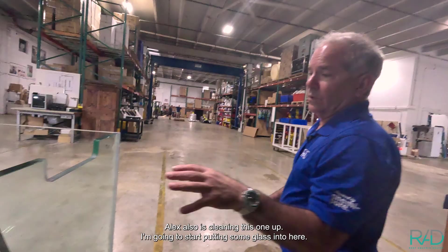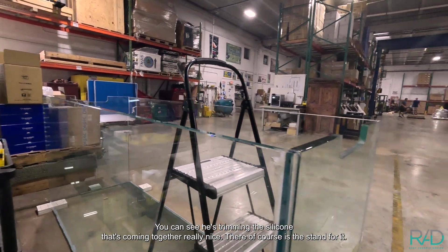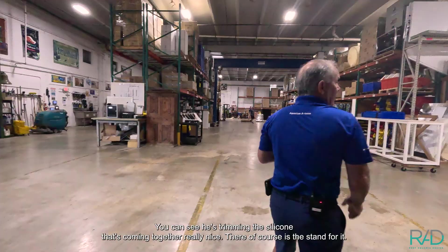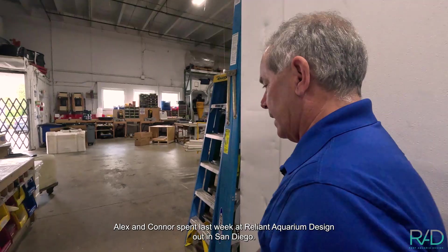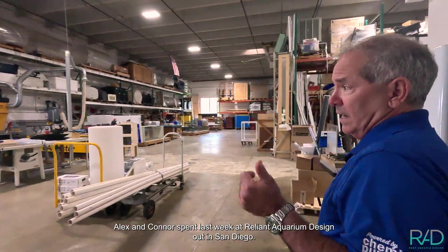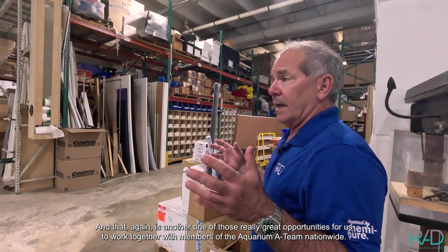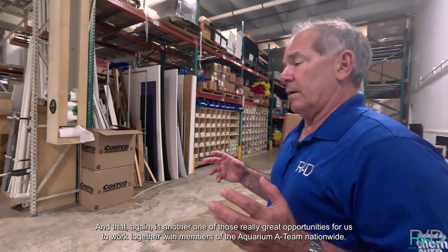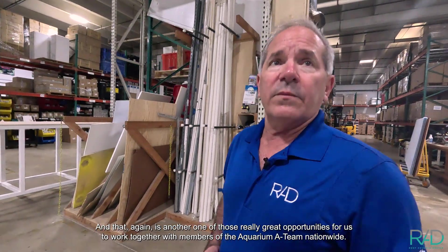Alex is also cleaning this one up — I'm going to start putting some glass in here. You can see he's trimming the silicone, and that's coming together really nice. There of course is the stand for it. Alex and Connor spent last week at Reliant Aquarium Design out in San Diego — they learned a heck of a lot, and that's another one of those really great opportunities for us to work together with members of the Aquarium A-Team nationwide.